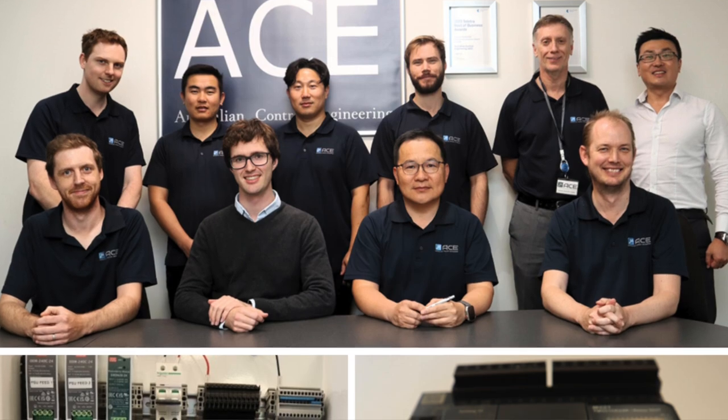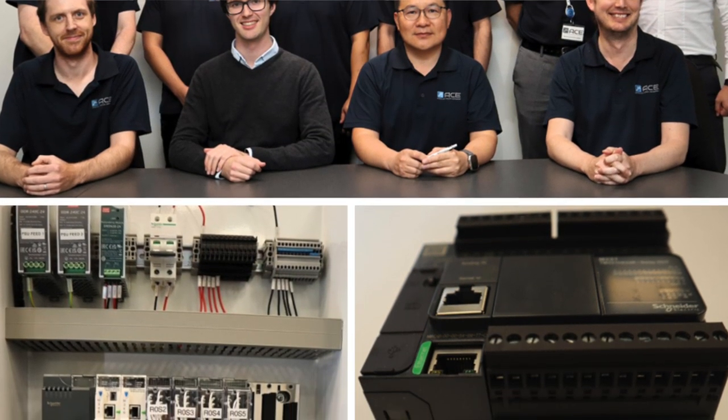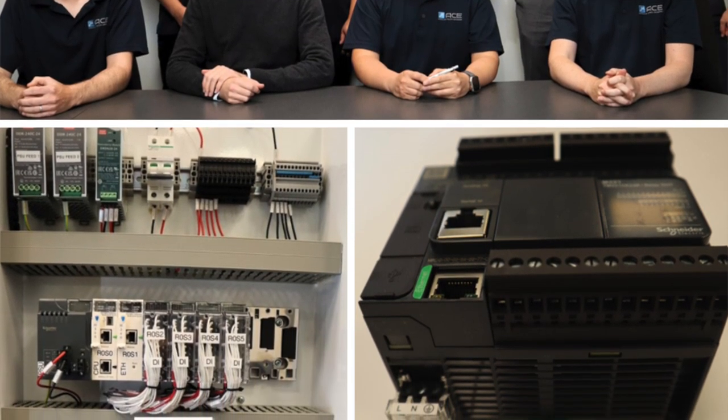Don't fall into the trap of fragmented SCADA design. Let ACE help you get it right from the start — an integrated, scalable and cost-efficient solution tailored to your project. Ready to optimize your solar farm? Visit our website and find out how we can streamline your SCADA integration and deliver real results.